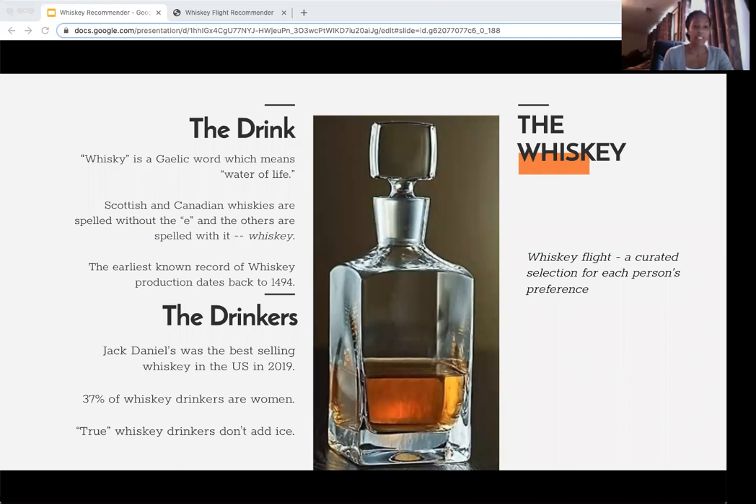So let's talk about whiskey. Whiskey is a Gaelic word which means 'water of life,' and as a personal trainer I always recommend: drink your water. Scottish and Canadian whiskeys are spelled without an E, and the others are spelled with it. The earliest known record of whiskey production dates back to 1494.